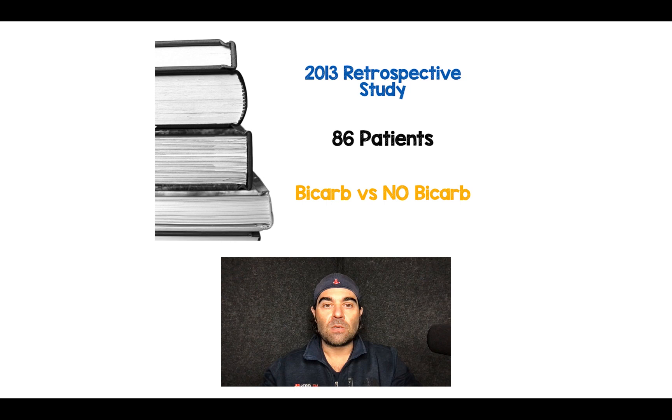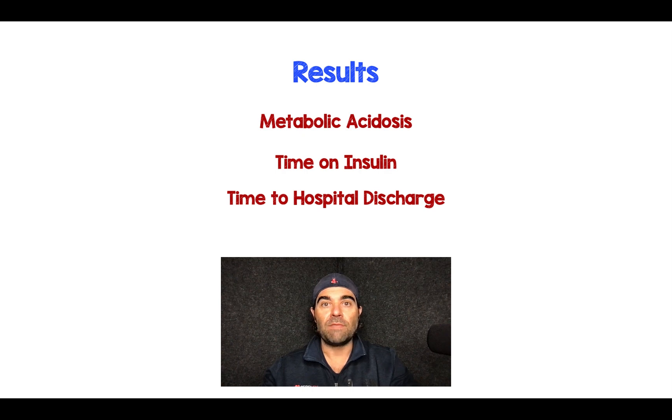Luckily, there's a 2013 retrospective study with 86 patients, also looking at DKA patients comparing bicarb to no bicarb. You might ask why we're talking about a retrospective study with 86 patients — it turns out this is the largest study on this topic. They found no improvement in metabolic acidosis whatsoever, no difference in time on insulin, and no difference in time to hospital discharge. 25% of the patients in this study had pHs of less than 6.85.